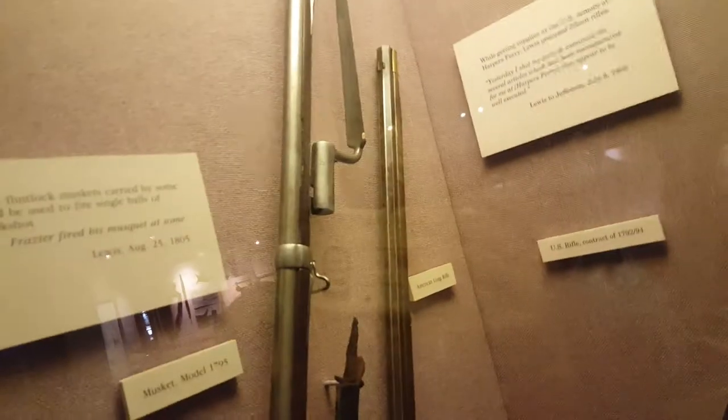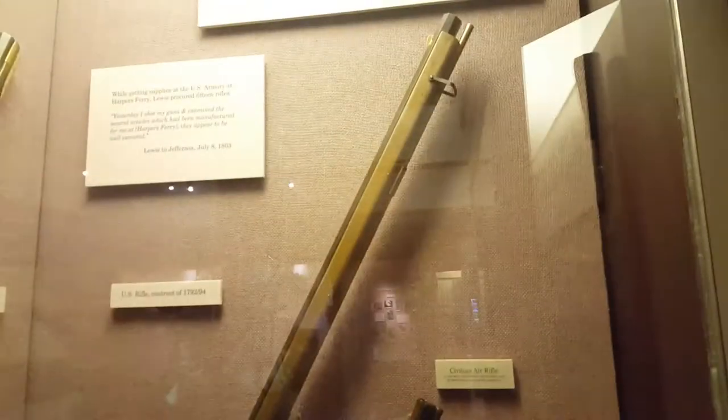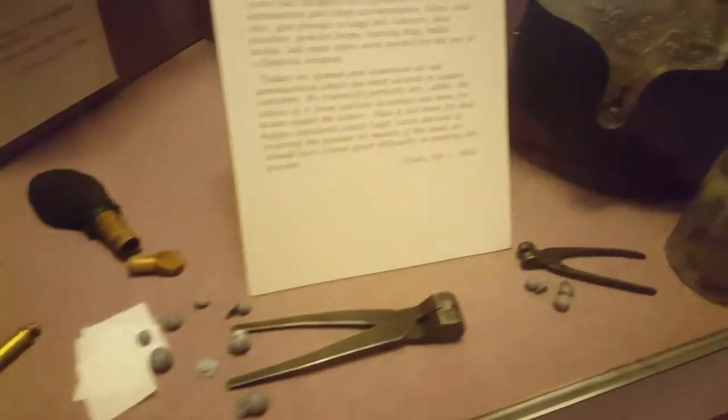Here's some guns, guys. Some muskets. Here's some shoes. And I think this is how they made the bullets. Here are some tools.